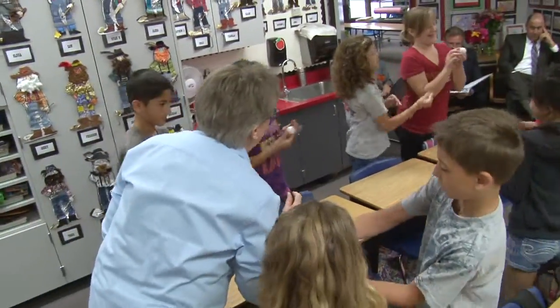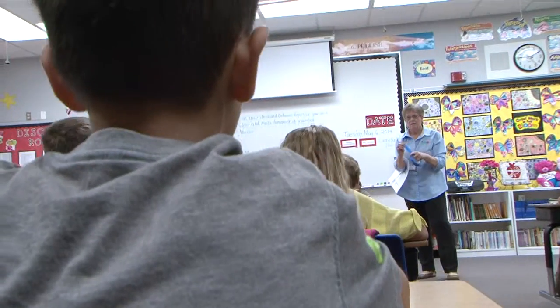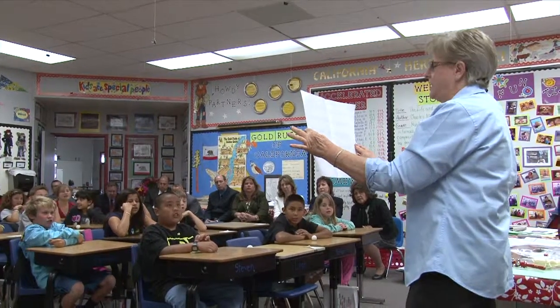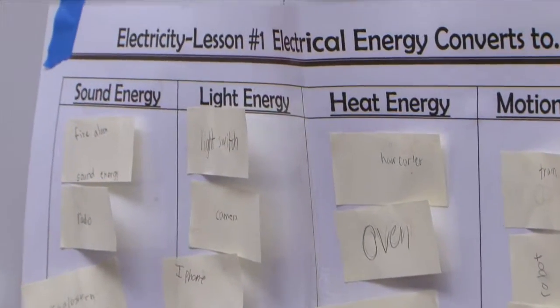Based on laying a foundation of what is electricity and how we use electricity in our lives, I want the students to have ownership and to understand that electricity is a big part of their life. Today I will learn, through observation and discussion, how electricity flows and converts to new energy forms.